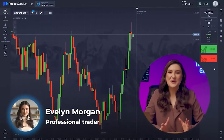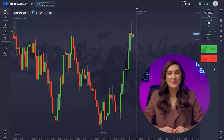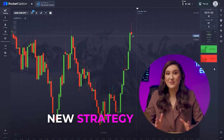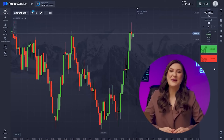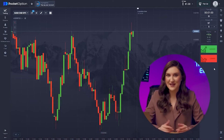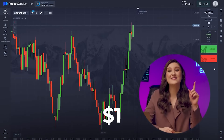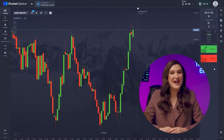Hey everyone, Evelyn here. I'm so excited to be back with you all. I've got something really special lined up — a new strategy that is going to help you boost your deposits. I can't wait to share it with you. Today I'm expecting to make a big profit with this very strategy, and guess what? I'm starting with just one dollar. So let's dive right in and see how this unfolds.